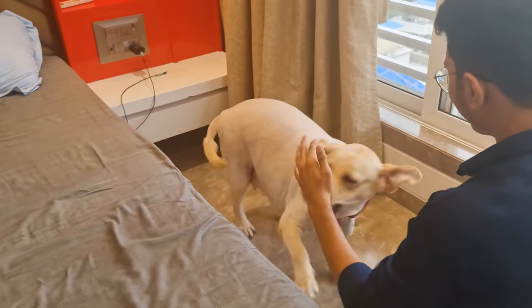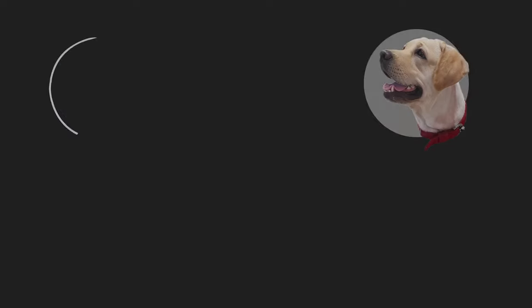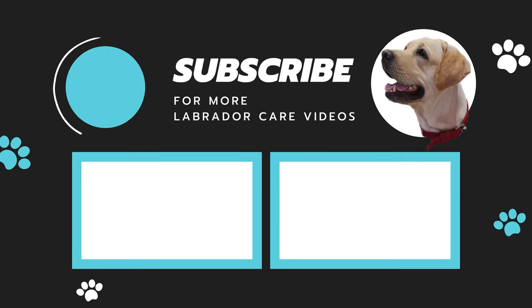If you think your Labrador has any of these behaviors, don't hesitate to call a dog trainer. If you find this video helpful, drop a like and don't forget to subscribe to our channel. See you next time.